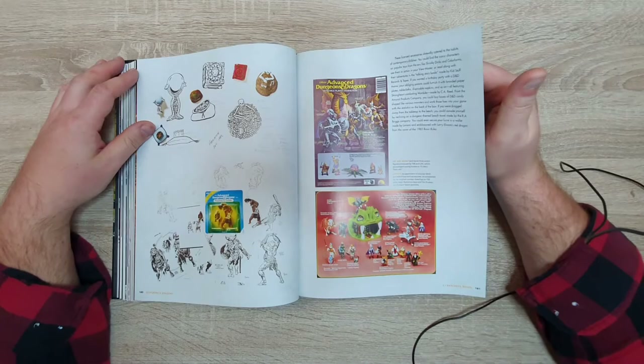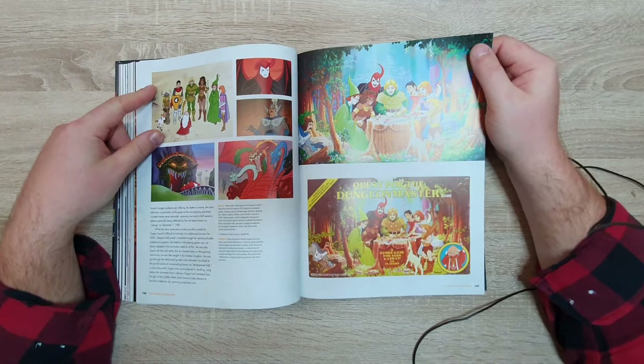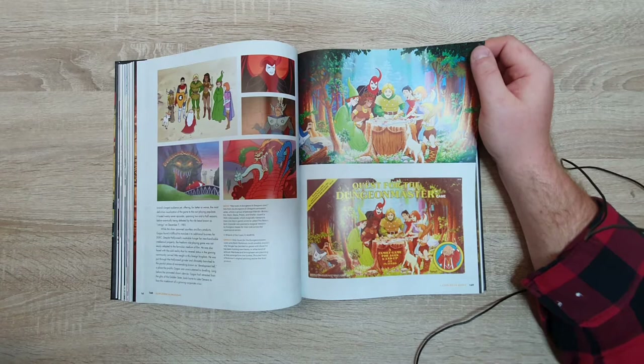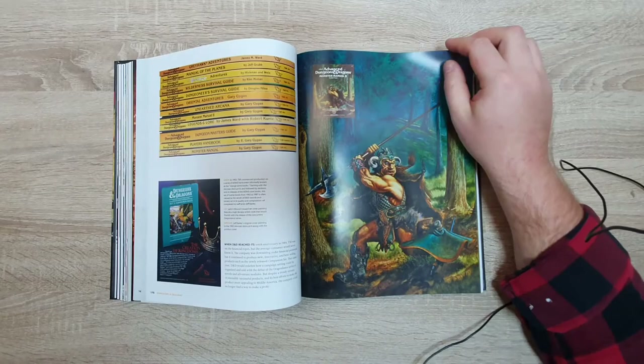Dungeons and Dragons used to have toys and their own Saturday morning TV cartoon. I've watched a few episodes and for my taste there was not enough blood and gore — I prefer something more like 'Record of Lodoss War.'